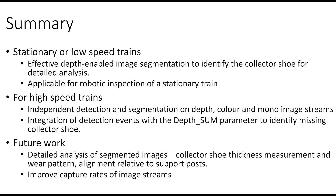In summary, we have developed a depth-enabled image segmentation method that works very well to identify parts of interest for detailed analysis. This is for objects that are stationary or moving at very low speeds, and this method can be applied for inspection of a stationary train with a moving robot along the length of the train. We have also developed a custom object detection model to identify the collector shoe using the depth, mono, and RGB image streams, which works well for objects moving at much higher speeds where the channels are not synchronized. We have also shown how these detection events can be integrated with the depth sum parameter to identify missing collector shoes.